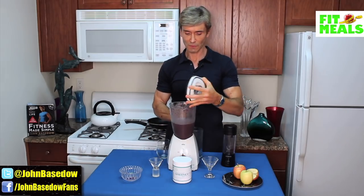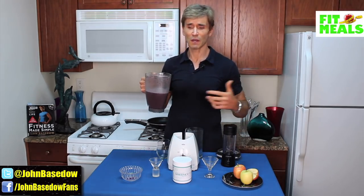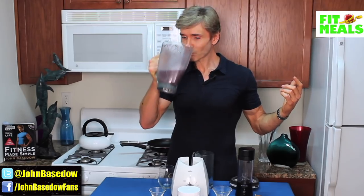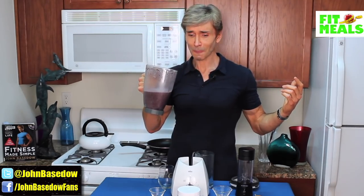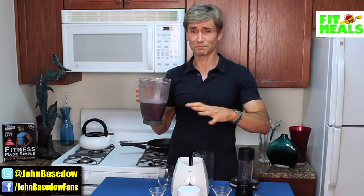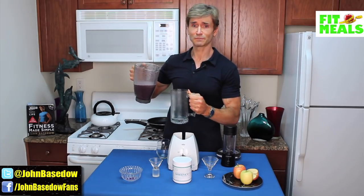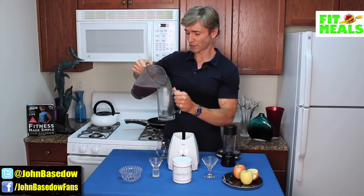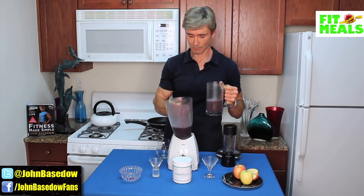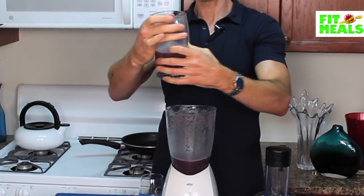And then it's done. You know I would normally just drink this straight out of the blender, but for those who are more particular about blender drinks, I also brought a glass. Look how pretty that looks — nice deep purple.